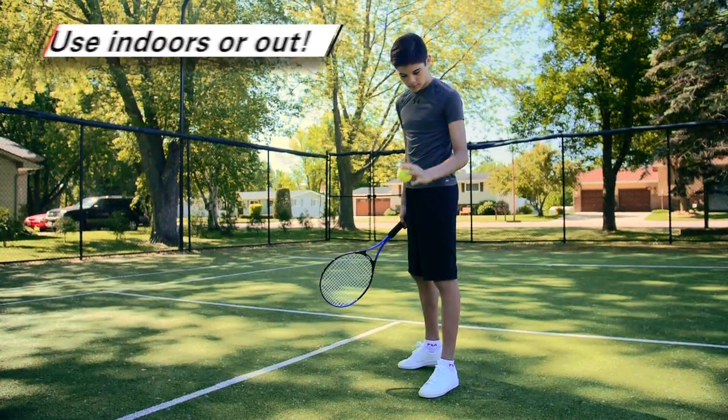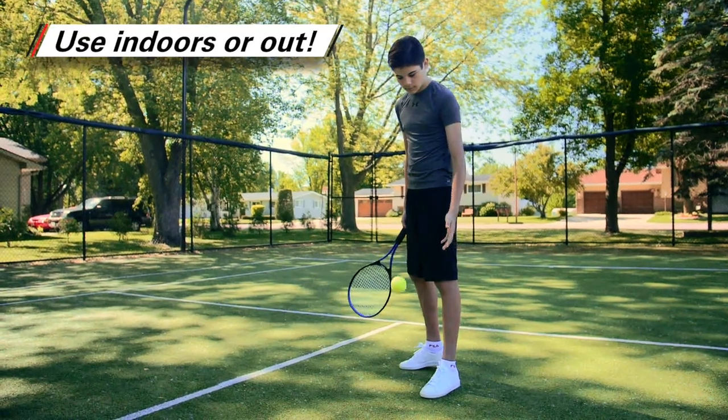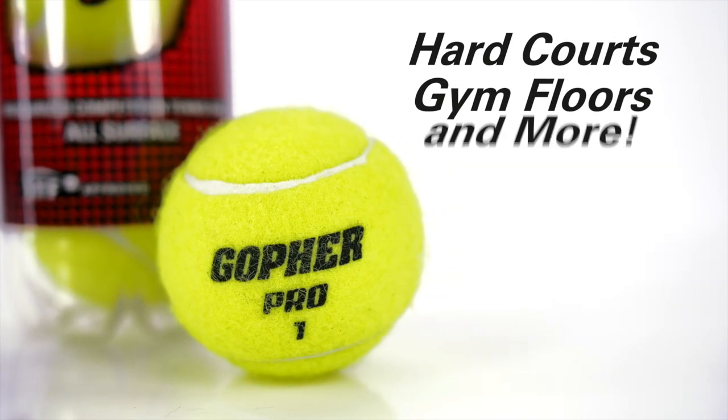A triple threat! These tennis balls withstand daily use on a variety of surfaces. Use them on hard courts, gym floors, and more.